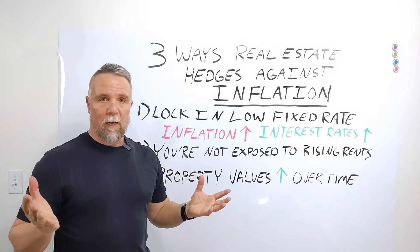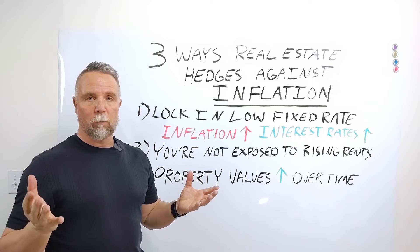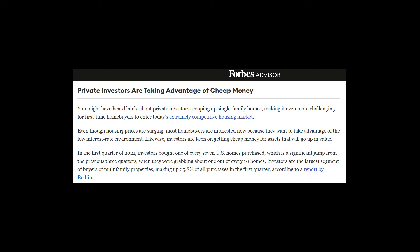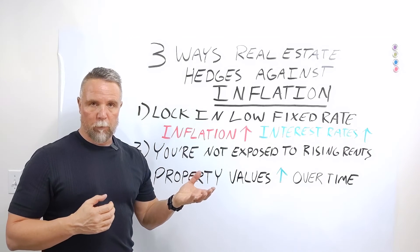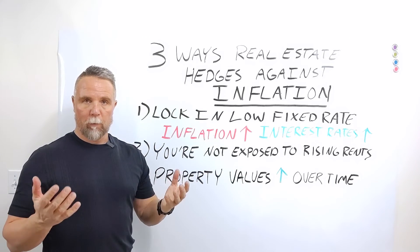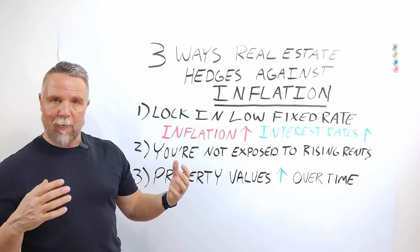Now, this is not earth-shattering stuff — this is not a lightning bolt from the sky. Per an article in Forbes Advisor in February 2021, private investors are taking advantage of cheap money. In the first quarter of 2021, investors bought one of every seven U.S. homes purchased. What that means is investors are taking advantage of low interest rates and putting it into real estate, which is an appreciating asset.